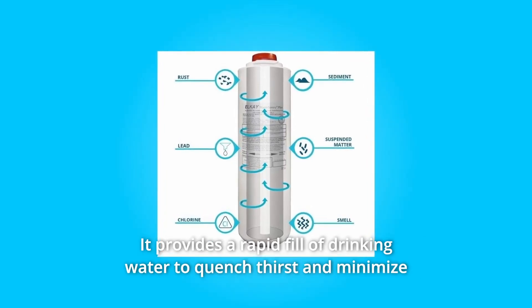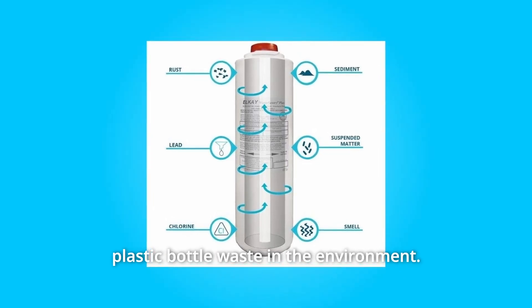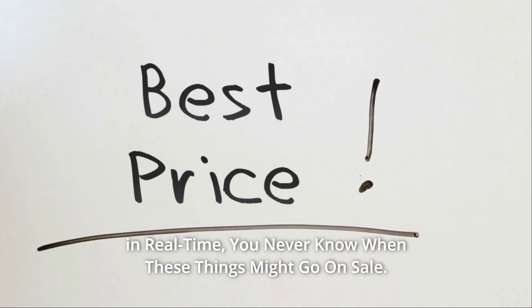It provides a rapid fill of drinking water to quench thirst and minimize plastic bottle waste in the environment. Check the link in the description below to get the most updated price in real time — you never know when these things might go on sale.